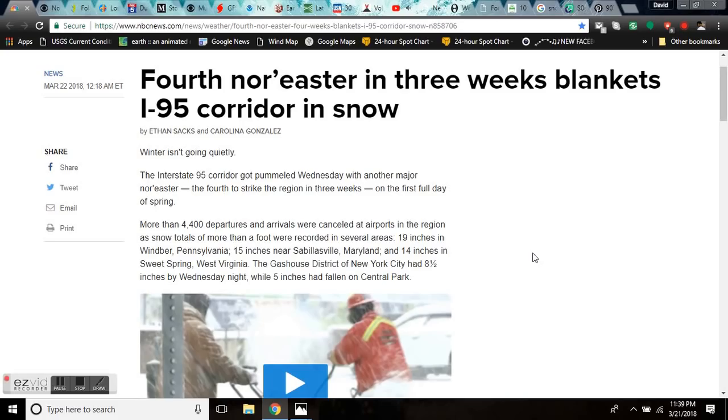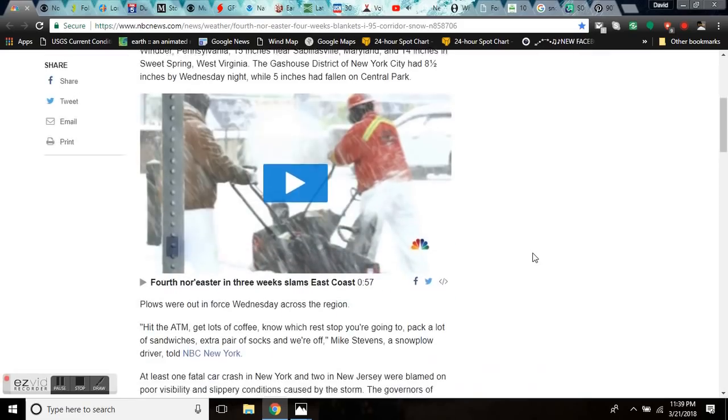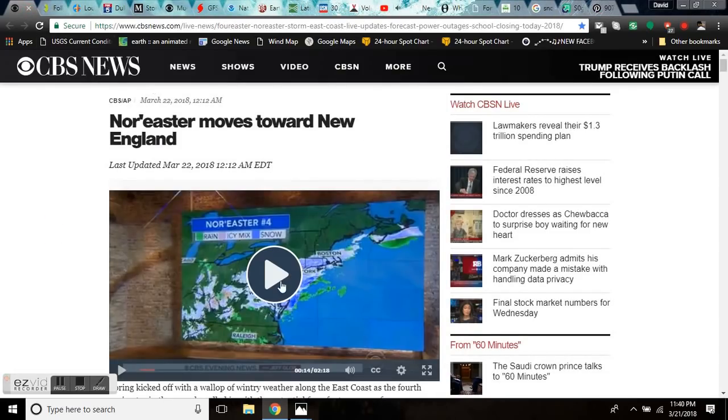More than 4,400 departures and arrivals were canceled at airports in the region as snowfall totals of more than a foot were recorded in several states. This fourth nor'easter in three weeks, blanketing the I-95 corridor, dumping 19 inches in Winbur, PA, 15 in Sabalesville, Maryland, 14 inches in Sweet Spring, West Virginia. The Gas House District of New York saw eight and a half inches Wednesday night, while five inches had already fallen in Central Park. It's still falling in New York.